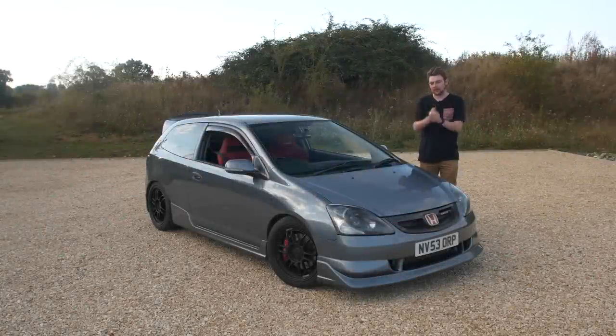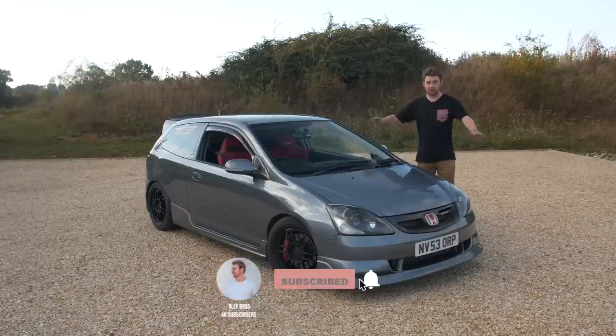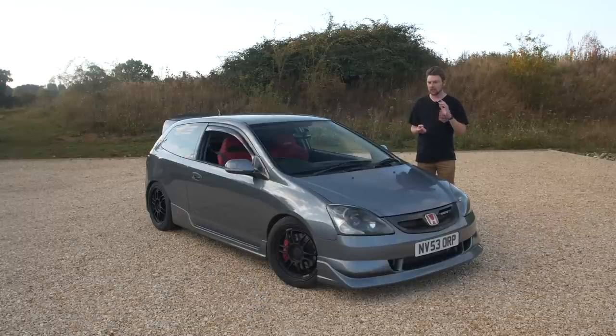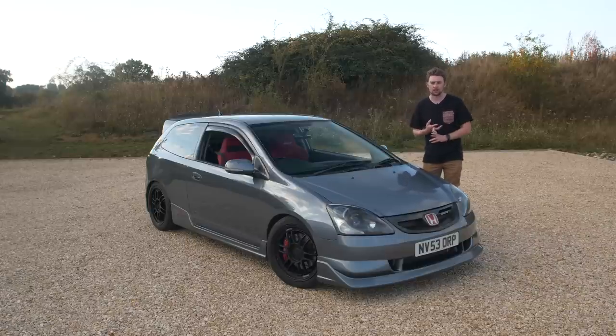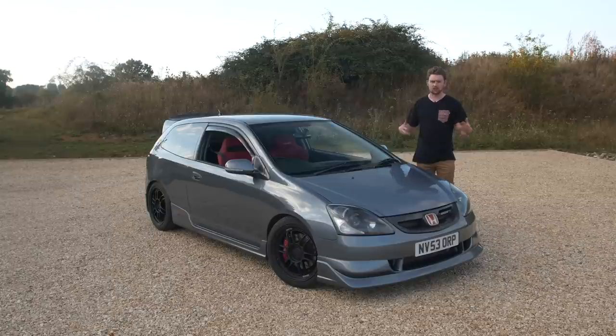Welcome to the video. Today we have a full price breakdown on my Honda Civic Type R EP3. I've been wanting to do this for a while and I thought the best time to do it was once it had been mapped. I'm going to cover everything I've done to this car as long as it's performance related or aesthetic, so I'm not going to do consumables or OEM replacement parts — just upgrades from OEM.